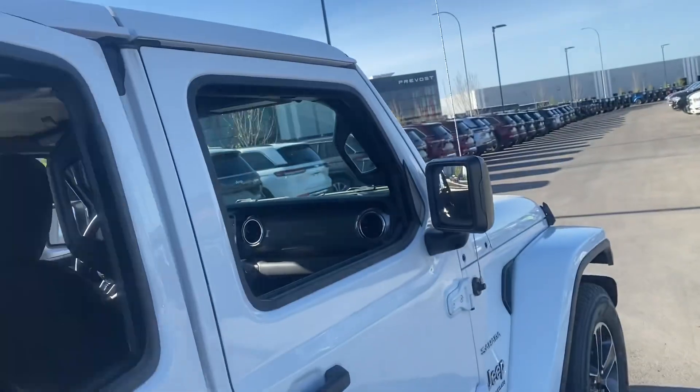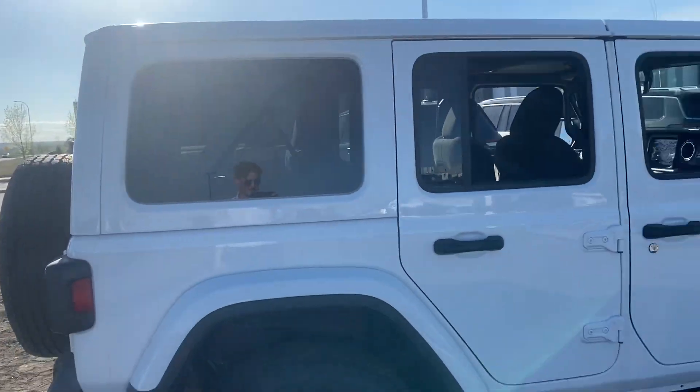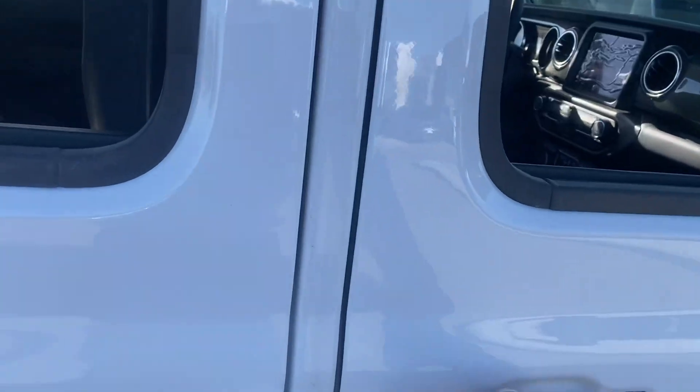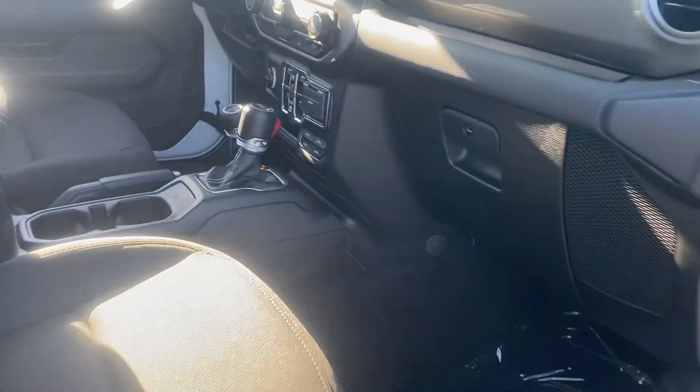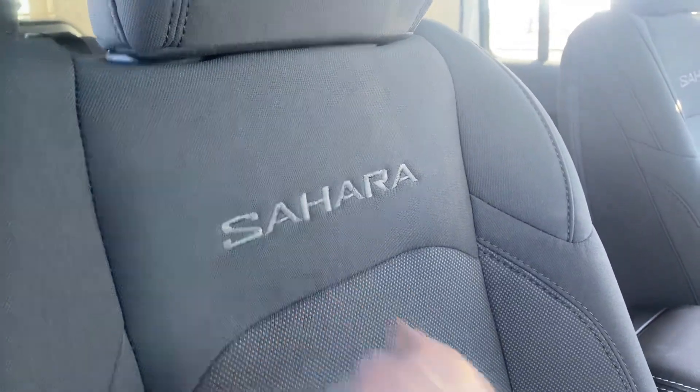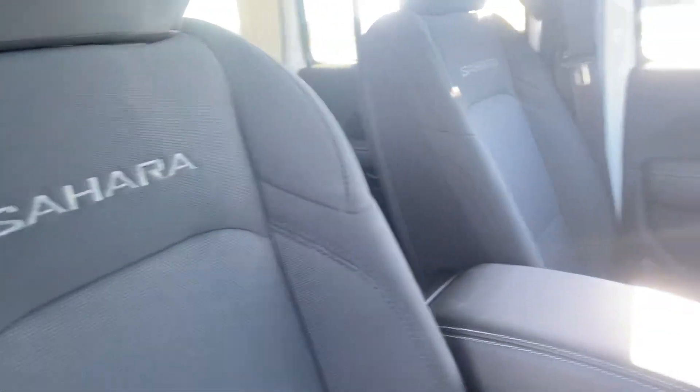Like I said, they're pretty much identical — there are just those three things that I itemized that make it more of a Sahara. We can also get the stitch that says Sahara on the leather if you want the custom leather.